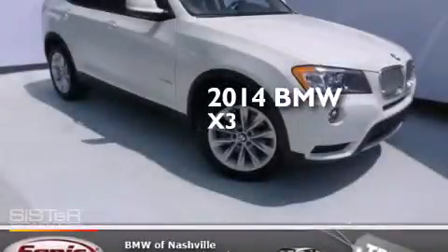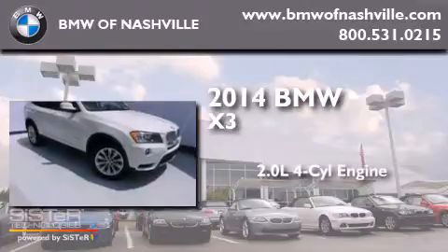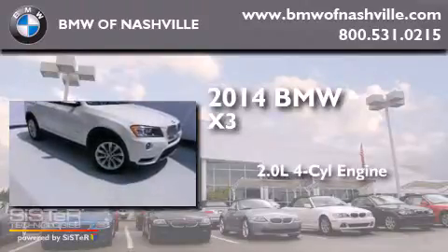This is a 2014 BMW X3. It has a 2.0-liter four-cylinder engine, an automatic transmission, and all-wheel drive.